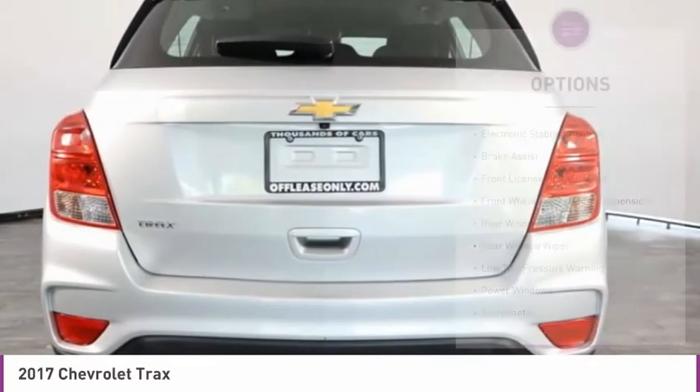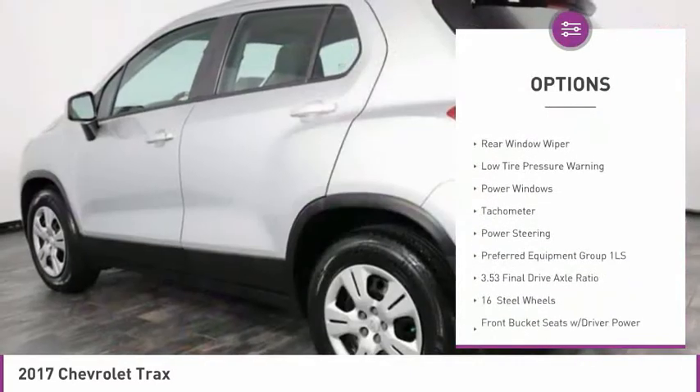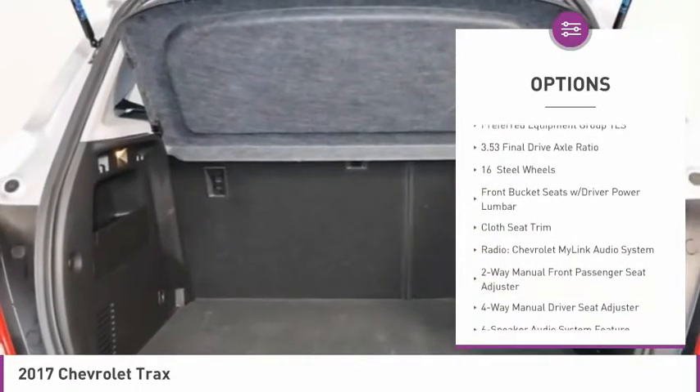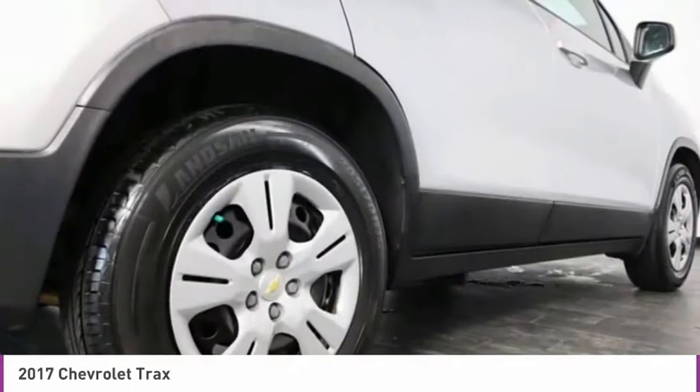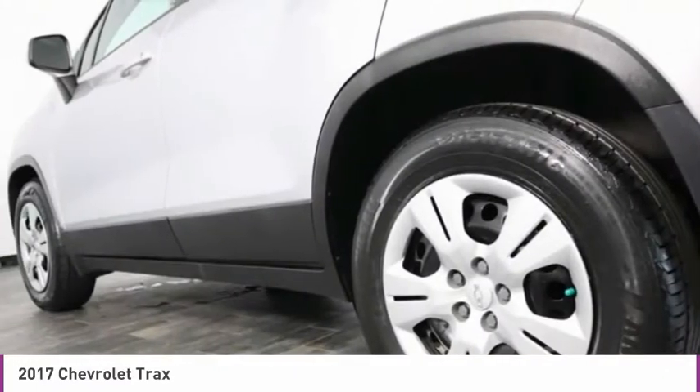Here are some of this vehicle's great options: electronic stability control, brake assist, front license plate bracket, front wheel independent suspension, rear window defroster, rear window wiper, low tire pressure warning, power windows, tachometer, and power steering.